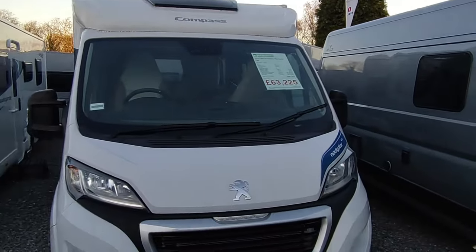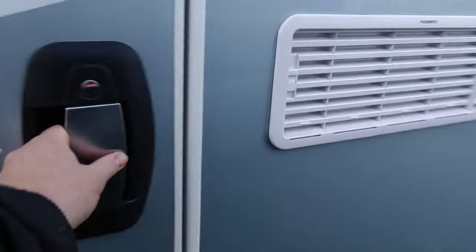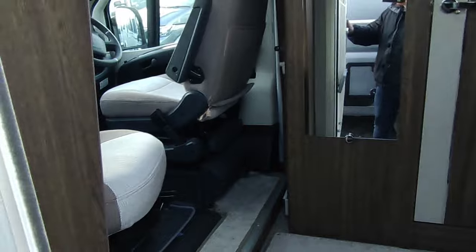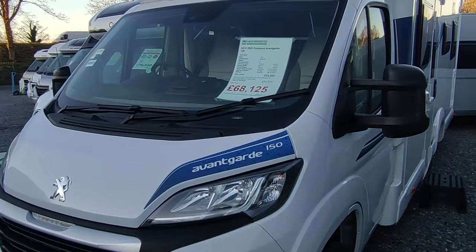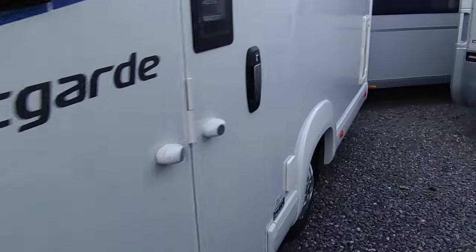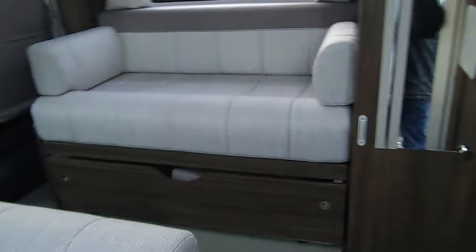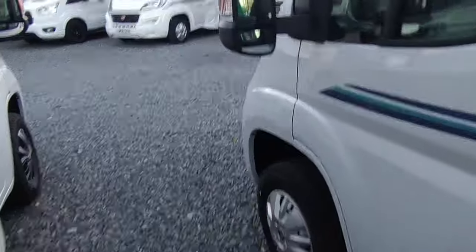The Compass Navigator is an Elddis Accordo by any other name - simple layout with twin sofas six feet at the back, swivel cab seats to the front, side kitchen. It's a narrow body, lightweight coach-built with alloys, panoramic front window, and cab blinds. We also have what I think is our last Avant-Garde 150 - brand new, reduced from £71,000 to £68,000. It's a narrow body lightweight 3.5-ton, 7.3 meters long but only 2.2 meters wide. Twin swivel cab seats, twin sofa lounge with seatbelts, and a low island bed at the back.